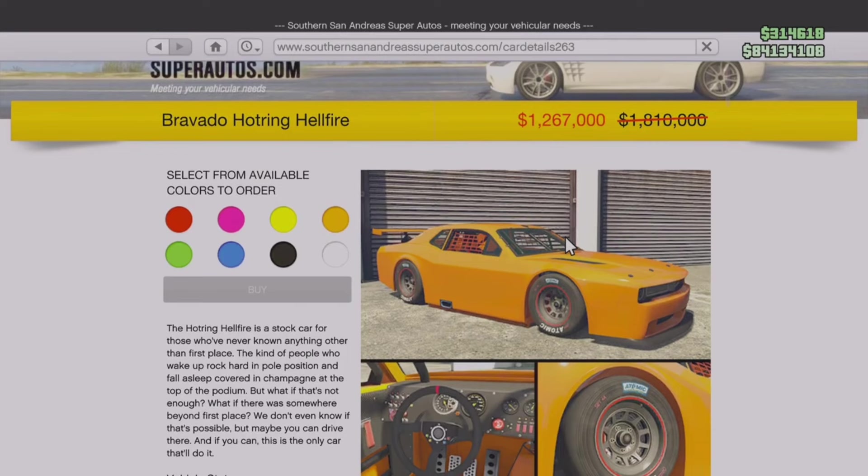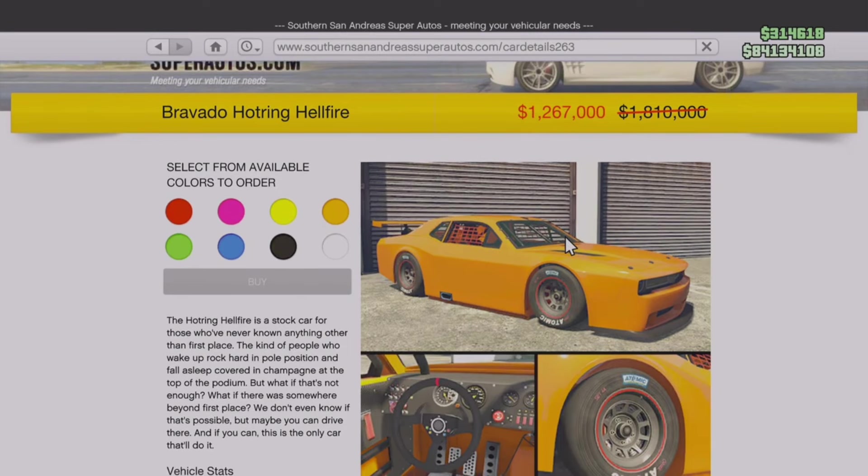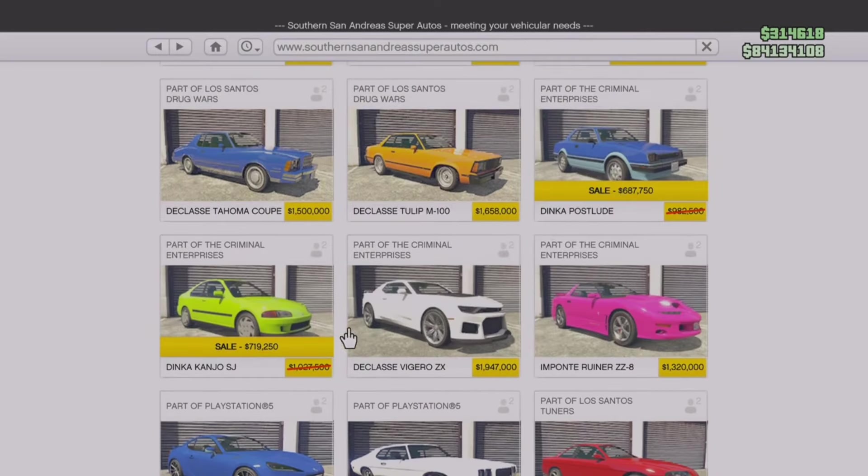Moving on to the San Andreas Super Autos website, you can find the Bravado Hot Ring Hellfire at 30% off — originally priced at 1.8 million, now just a little over 1.2 million. This is probably the best hot ring vehicle in the entire game. If you're into those race car style vehicles, this is definitely the car for you. The handling is absolutely amazing, the customization is pretty good, and it looks great. I own one myself and the handling, performance, and acceleration on this thing is absolutely awesome.